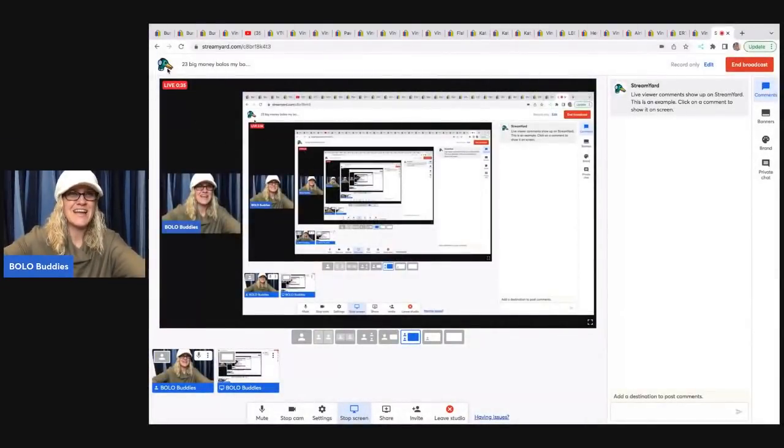Hey bolo buddies, thanks for watching! This is one of my favorite bolo videos because I'm going to share my big money bolos. I love every cha-ching, but those big money bolo cha-chings are the best. I'm going to tell you where I got each item, what I paid for it, and what it sold for. My name is Courtney, and this is a 'what sold' video.